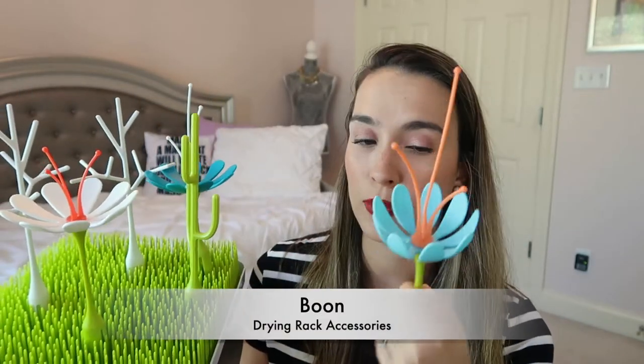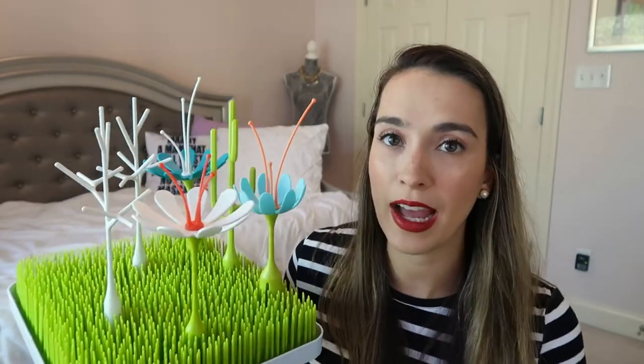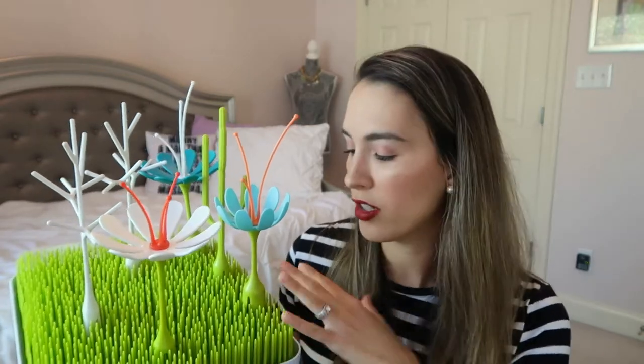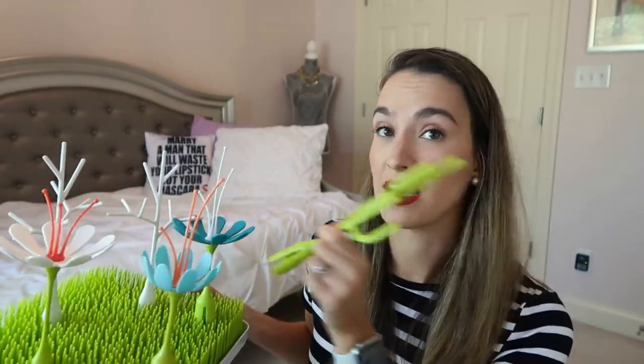You may think my son has outgrown this, but I purchased Boon Grass accessories — those little add-ons for the drying rack used for bottles and pacifiers. What my son has been loving is creating his own garden and forest play with it. If you have this, pull it out for your toddler, clean it out, and maybe they'll play with it. Jackson has really been enjoying it, so I got a cactus and other flowers for him to have his own little garden.